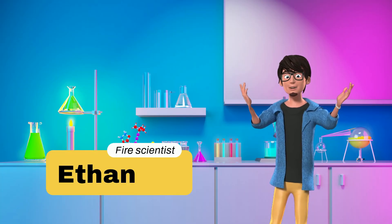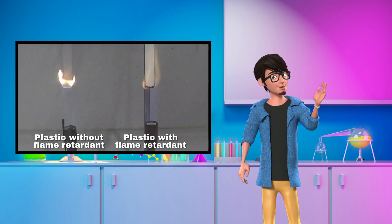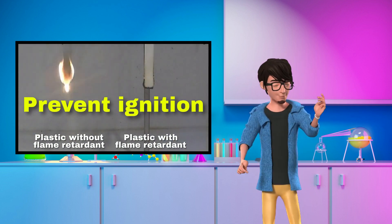Thanks Zoey. Flame retardant materials play a critical role in fire prevention and fire control. These materials can prevent ignition, so a fire doesn't even start in the first place.